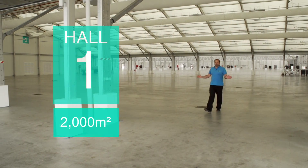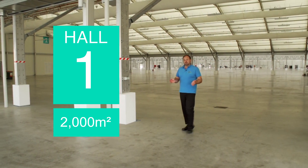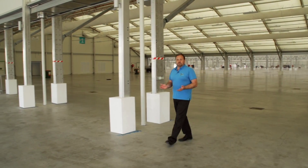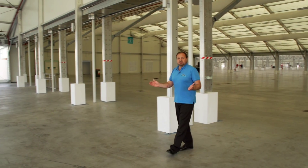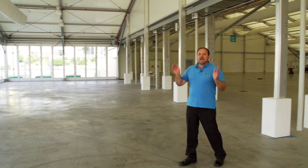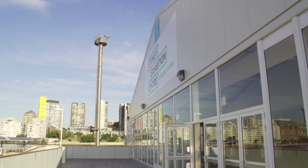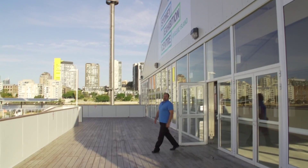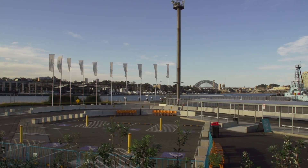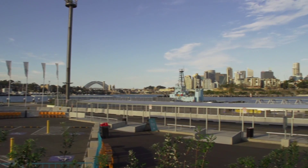Oh, and there's just one more thing that I need to show you. This is Hall 1 and our best kept secret. It has a different roof design — it's gabled, which makes it ideal for low light presentations. It has all the service pits for registration and ticketing, especially in the foyer. And if you just take a look in this direction, you'll see one of the best views in the city. Spectacular, isn't it? It really does add prestige to your event.